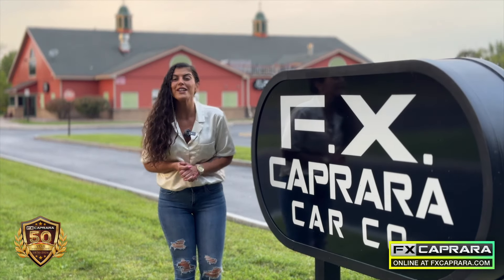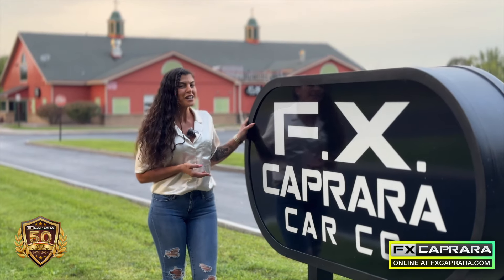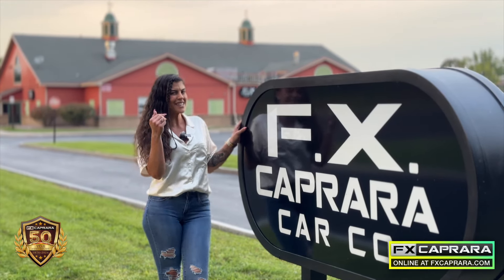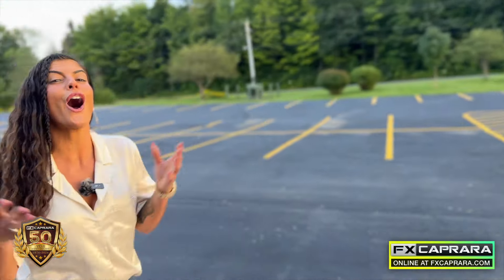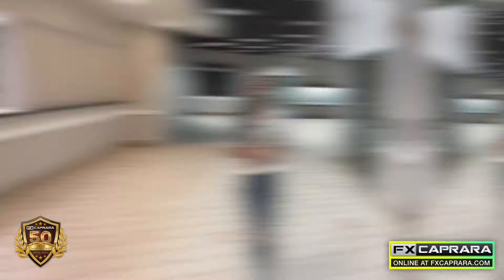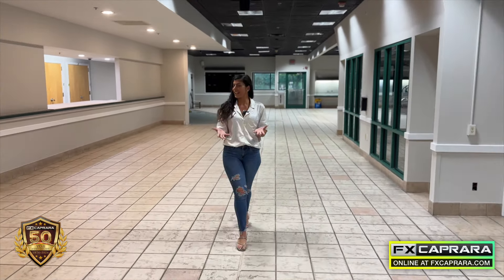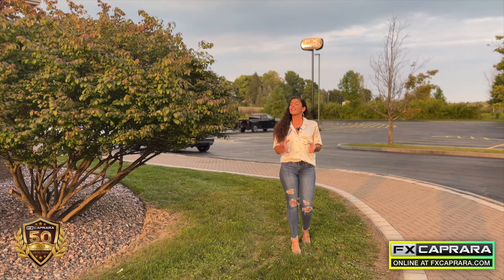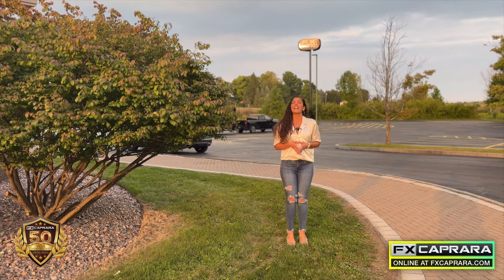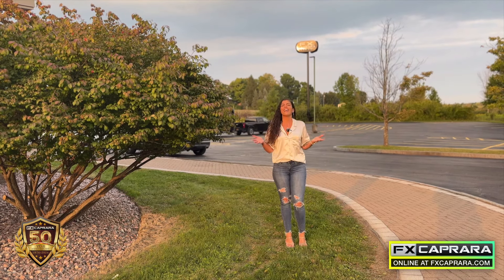We're at 228 Huntley Road in Phoenix, New York, right off of 481, at our newest venture — FX Caprera Car Companies. We're not open quite yet, but let's go take a sneak peek. This gorgeous lot may look empty now, but we have hundreds of cars arriving just waiting for you. Inside our welcoming showroom, we'll have some exceptional cars, a warm sales team, and that FX Caprera experience our customers have enjoyed for over 50 years. Look for updates on our social media or at fxcuse.com, or simply stop in and say hello. Look for our sign on 481 right here at FX Caprera Car Companies.